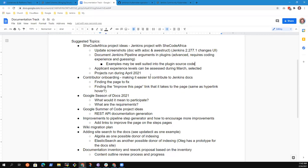Kristen, as you think about SheCode Africa project ideas, are there other places where you could envision good project ideas? Site search is probably beyond the capacity of this project — it would require deep knowledge. I'm open to other suggestions.